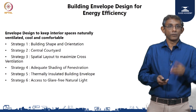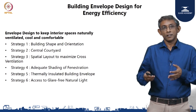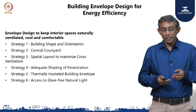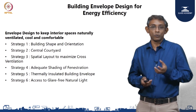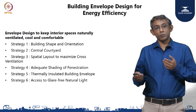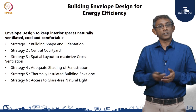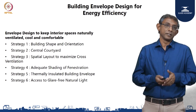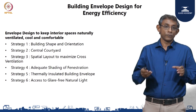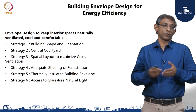Strategy number one was the building shape and orientation on the site. The second one, which architect Anupama already talked about, is the central courtyard — a feature essential to keeping spaces well ventilated and airy, drawn from the historical design context of Tamil Nadu where central courtyards are key features of old buildings. The third strategy was the spatial layout of each regularly occupied space, done to maximize cross ventilation.